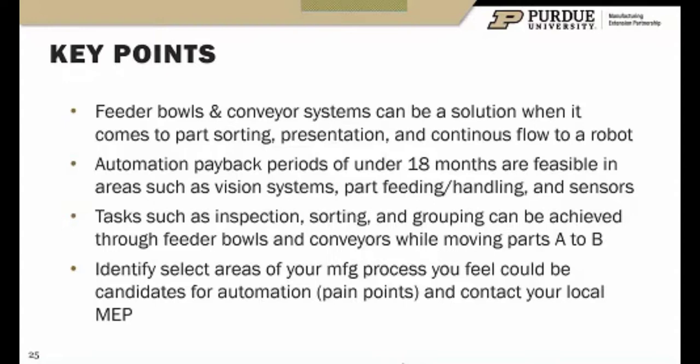For takeaways, identify select areas of your manufacturing process that could be candidates for automation and contact us. Whether you're in Indiana, definitely want to work with Purdue MEP. Illinois and Iowa are also part of the iSMART program and I have contacts in those MEPs as well. I appreciate you attending today.